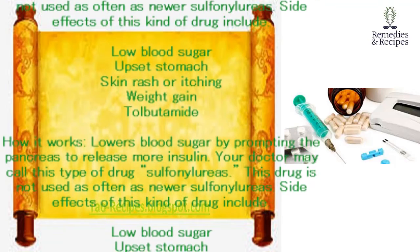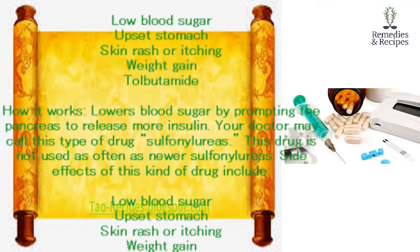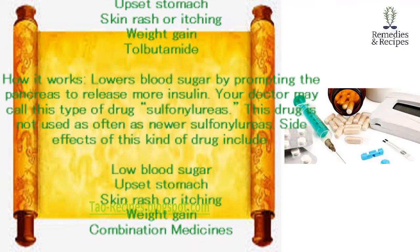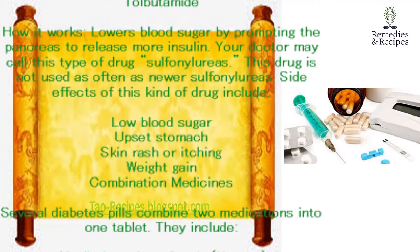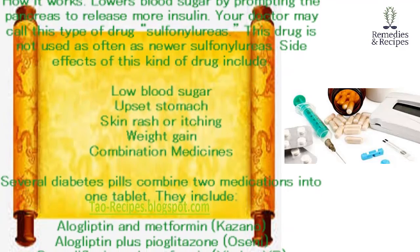Tolbutamide. How it works: lowers blood sugar by prompting the pancreas to release more insulin. Your doctor may call this type of drug a sulfonylurea. This drug is not used as often as newer sulfonylureas. Side effects of this kind of drug include low blood sugar, upset stomach, skin rash or itching, and weight gain.